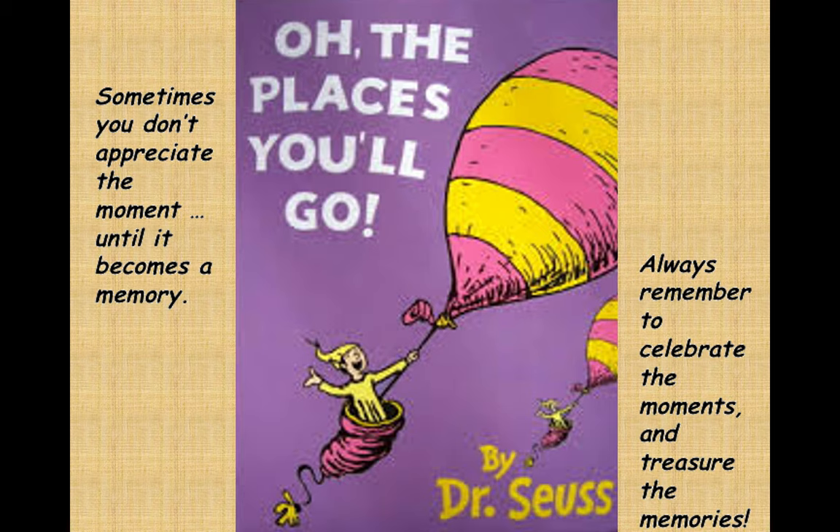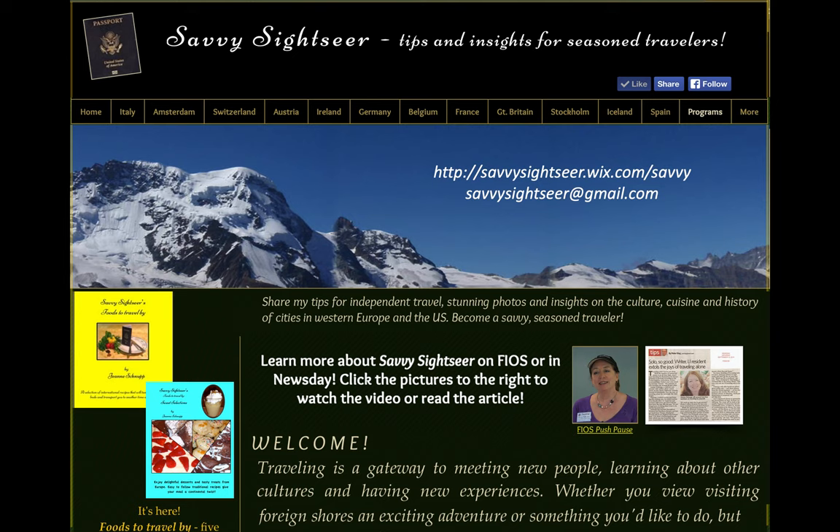I like to add my own advice to you: always remember to celebrate the moments and treasure the memories. If you have any questions about this program, email me or use the contact page on my website. I also invite you to visit my website to see any of my European destinations. When libraries are again offering programs, you can check my programs tab to see where I'll be. Until then, visit the library site for more video vacations by Savvy Sightseer. And I'll leave you with the words of Dale Evans and Roy Rogers: happy trails to you.